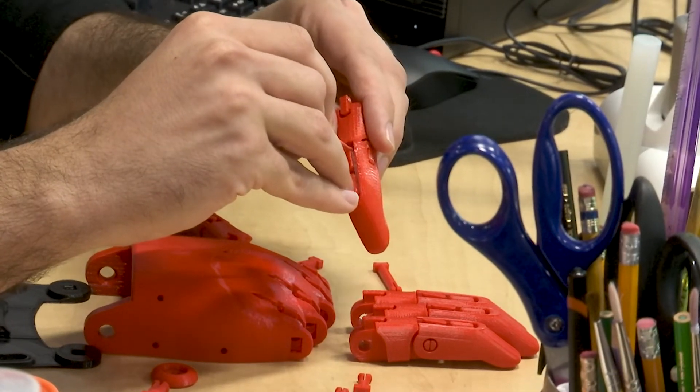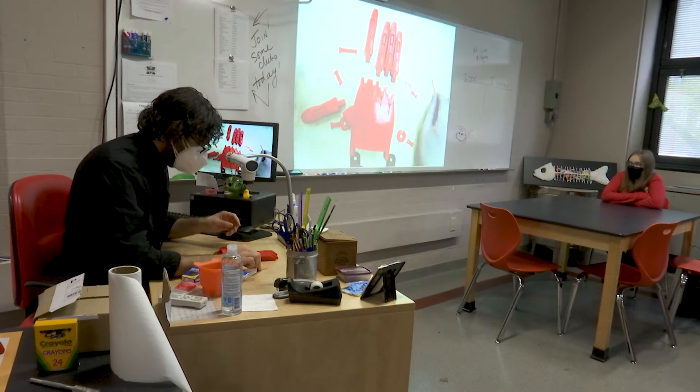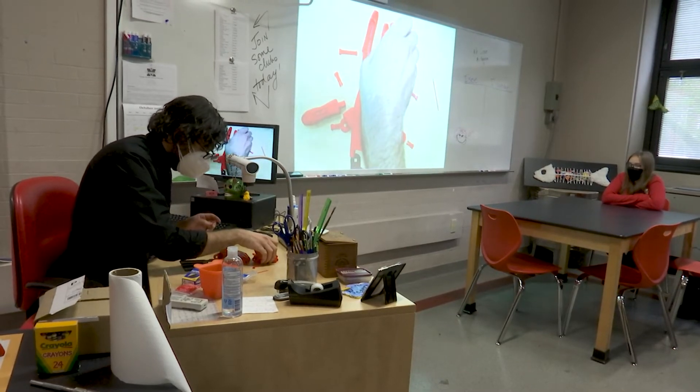A unique art class that's teaching students and serving a greater purpose. In East Elmhurst, Emily Druby, Currents News.